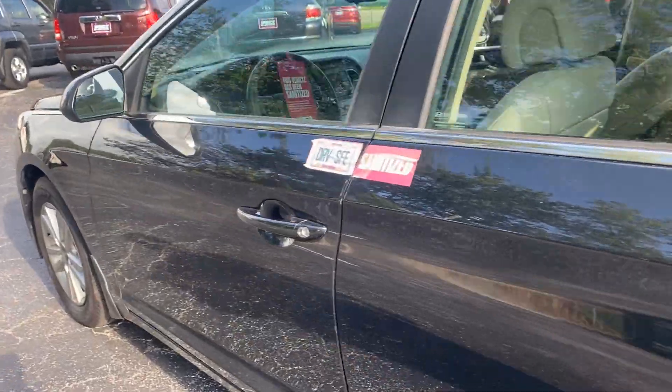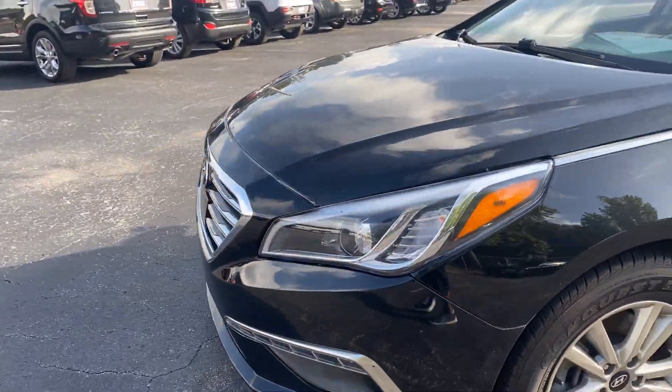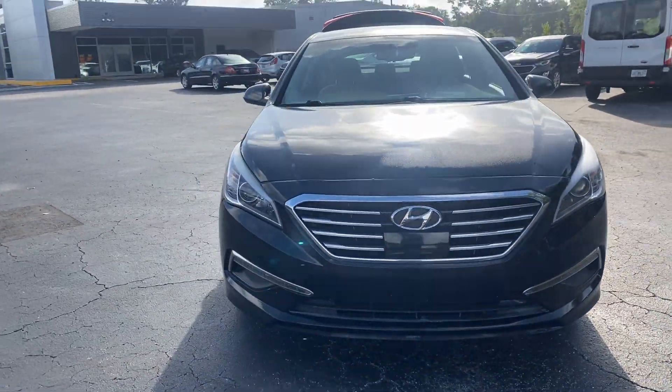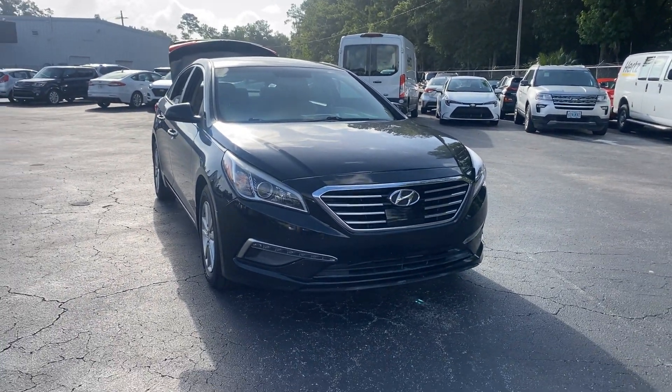This vehicle is powered by a 2.4 liter four-cylinder engine, so it's fuel efficient. Like all pre-owned vehicles at Automation Ford Brooksville, it has a five-day, 250-mile money back guarantee.